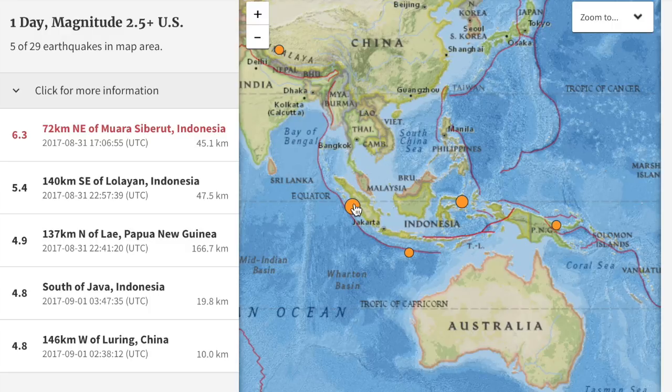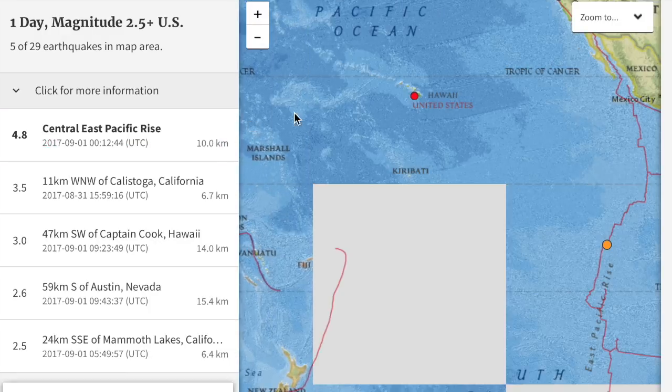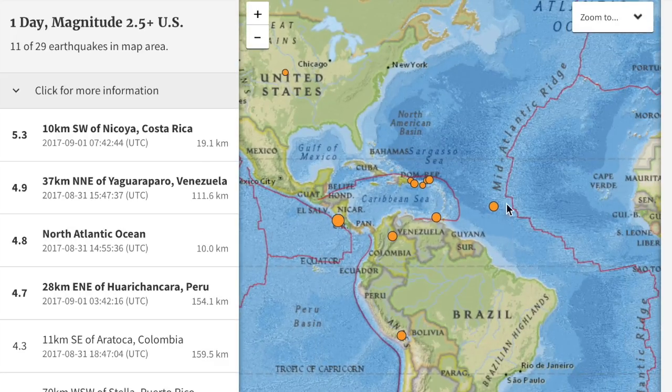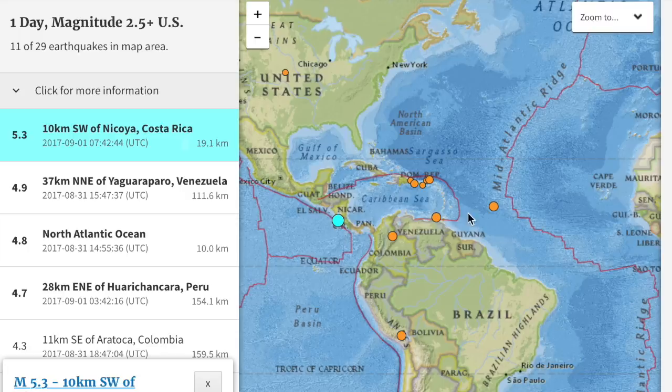We did have one notable quake yesterday, but at 40 kilometers deep we are without major casualties and damage, eyeing the other side of the world with deep rumbles and atmospheric disturbances having the lithosphere surrounded.